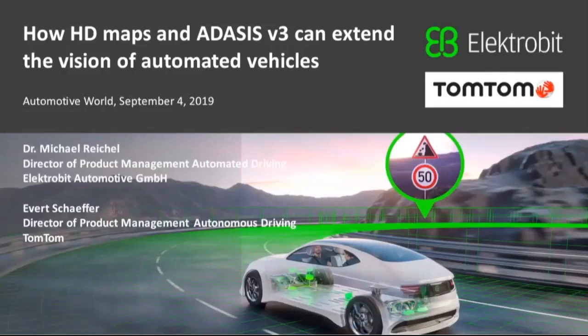Thanks for the introduction. This is Everett Sheffer from TomTom. I will be presenting this webinar together with Michael Reichel from ElectroBit, who will introduce himself in a minute. I am responsible at TomTom for business development for our autonomous driving suite in Europe, which also means I will interact with you in case you want to know more after this webinar. My name is Michael Reichel from ElectroBit. I'm responsible for product management for automated driving. This contains testing equipment and building blocks needed for automated driving, and today's session focuses on making maps available through TomTom maps, Autostream, and ADASIS V3 within the system.